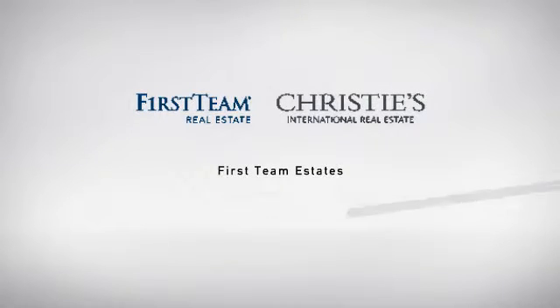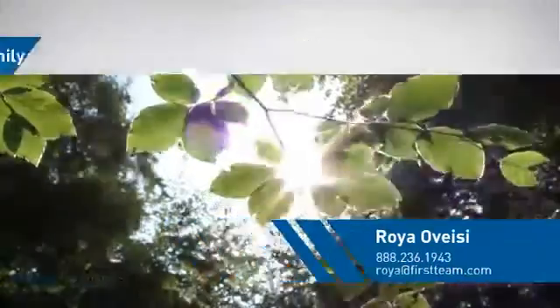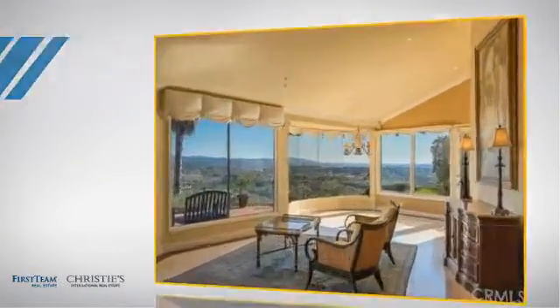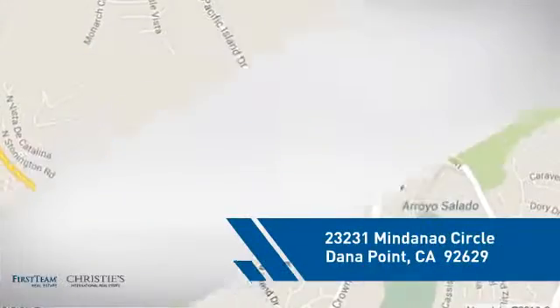At First Team Real Estate, you'll find a place you'll feel right at home in. This video is brought to you by your real estate agent. This home is a great choice for those looking for comfort, convenience, and the privacy of their own home, and it's located in this area.